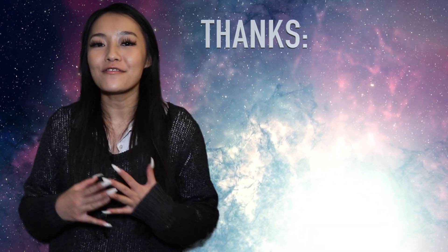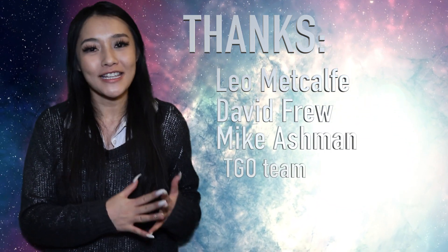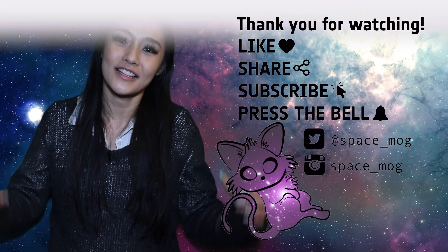Overall, I really enjoyed my time working on TGO — in particular, learning all about working in space operations. I have to thank Leo McCall for giving me the opportunity, and David Frew and Mike Ashman for taking me under their wing, as well as the rest of the uplink and downlink team and the TGO team in general. Let me know in the comments below what topic you want me to talk about next, and if you enjoyed the video, please don't forget to leave a like, share, and subscribe.